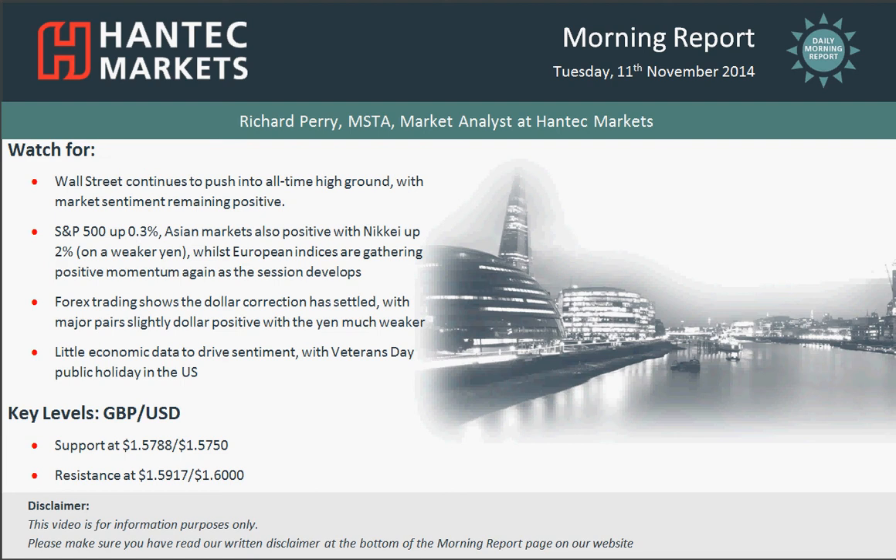Hello and welcome back to today's more important chart analysis on Tuesday the 11th of November, with me Richard Perry, Market Analyst at Hanan Tech Markets.